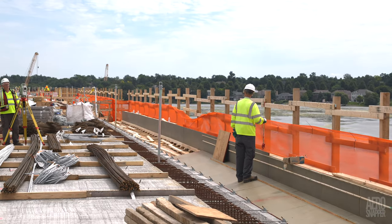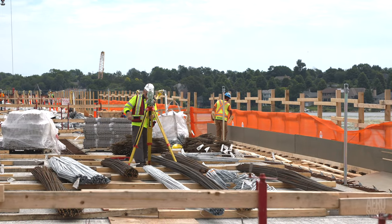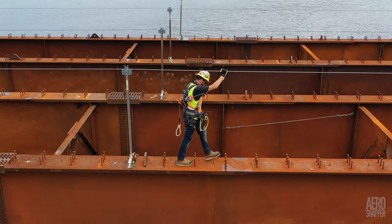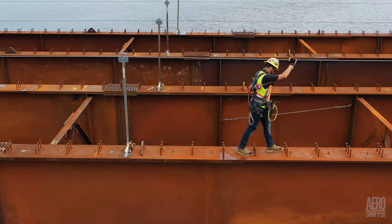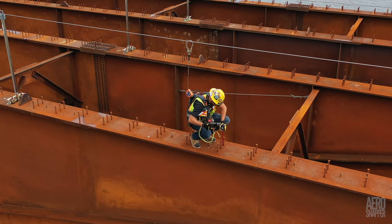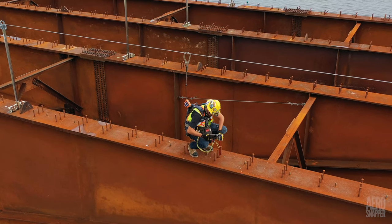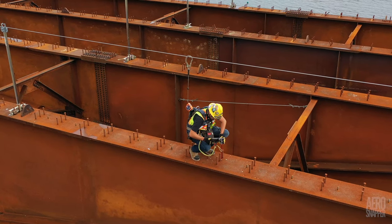Elsewhere atop the deck, survey work was taking place, critical to the success of the whole enterprise. What you don't know can hurt you, and on the steel structure, since the temporary supports were removed and some settling is anticipated, surveyors had to accurately measure the degree of that settling.